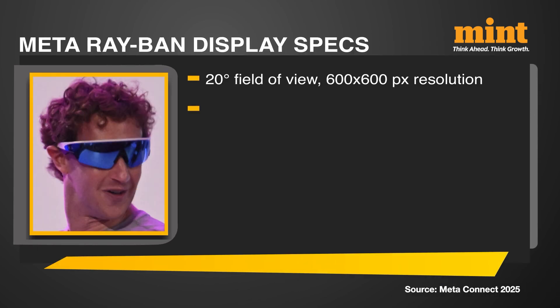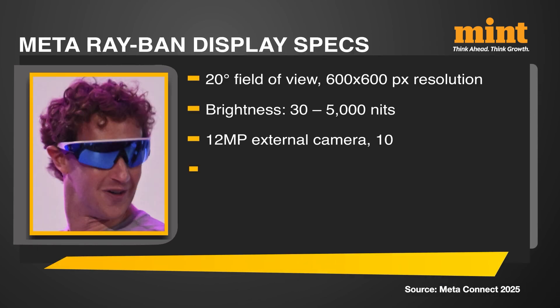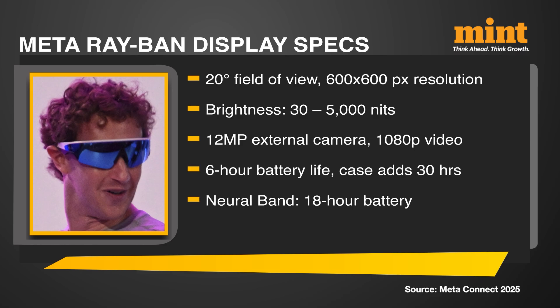The glasses have a 20-degree field of view with 600x600 pixel resolution. Brightness goes from 30 up to 5,000 nits. They work in most outdoor conditions but struggle in harsh sunlight. Some prescriptions will be available, but only on a made-to-order basis. The external 12-megapixel camera matches past Ray-Ban models, but video quality and battery life are lower than Meta's non-display glasses. They record 1080p video and last 6 hours on a charge, with the case giving an extra 30 hours — or 4 recharges. The Neural wristband, officially called the Meta Neural Band, comes in 3 sizes and has 18 hours of battery life.